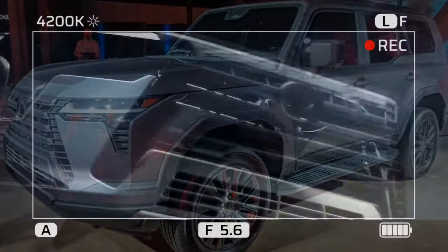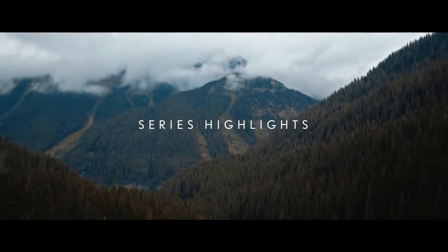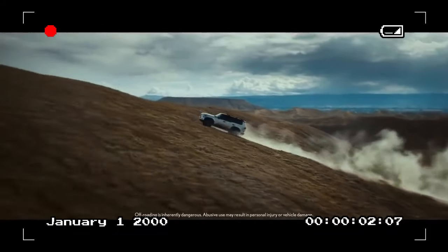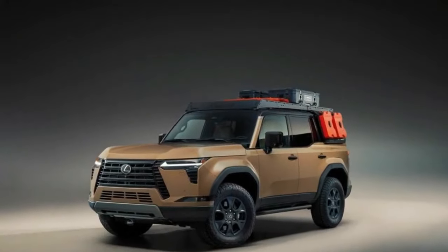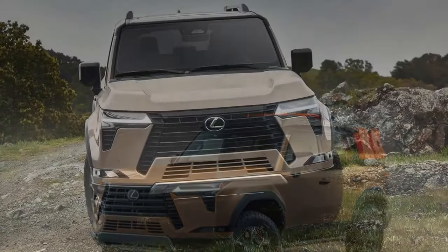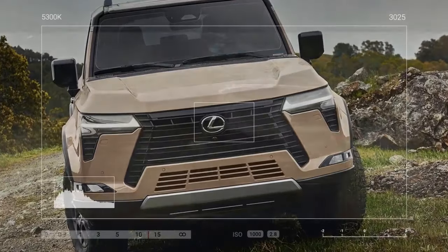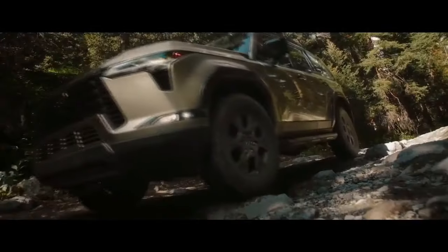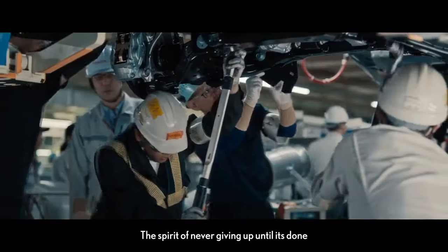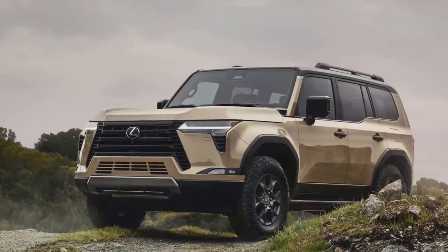Premium GX models come equipped with standard full-time four-wheel drive and a Torsen limited slip-locking center differential, ensuring power distribution to all wheels. While it lacks some of the advanced suspension features found in higher trims — such as the Adaptive Variable Suspension (AVS) and Electronic Kinematic Dynamic Suspension (EKDS) — it compensates with the ability to disable traction and stability controls. Enhancements in the new model include a shortened front overhang for improved clearance, increased width for enhanced stability, and an impressive water-wading capability of up to 27.55 inches.